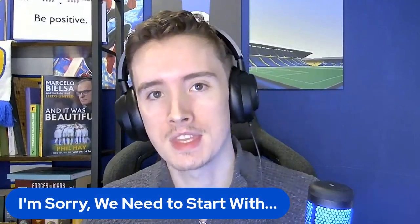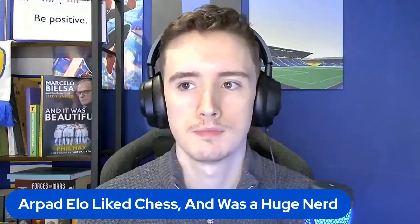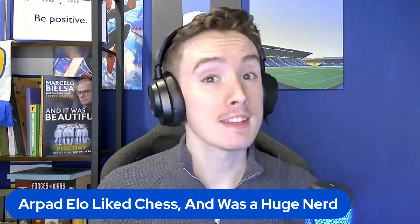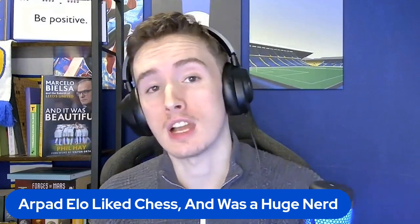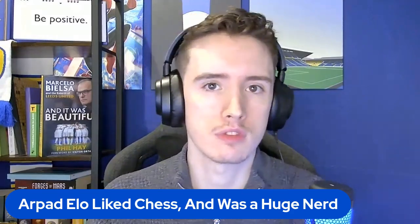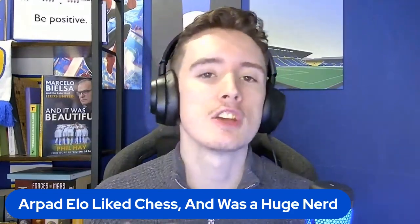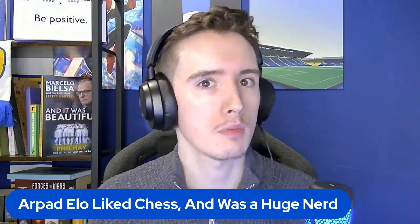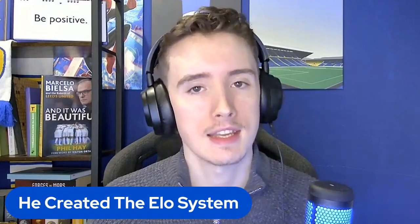We do need to start with the boring part. In the 1930s and onwards, there was a man called Arpal Elo who quite liked chess, and he was a massive nerd - as is everyone that likes chess. He figured there's not a properly good way to rank all of the chess players, so he came up with his own system, known as the Elo system.